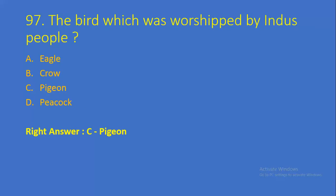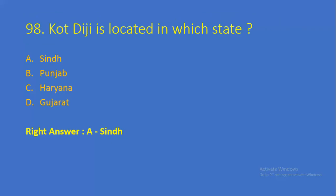Question number 97: The bird which was worshipped by Indus Valley people — Option A: Eagle, Option B: Crow, Option C: Pigeon, Option D: Peacock. Right answer is Option C, Pigeon. Question number 98: Kot Diji is located in which state? Option A: Sindh, Option B: Punjab, Option C: Haryana, Option D: Gujarat. Right answer is Option A, Sindh.